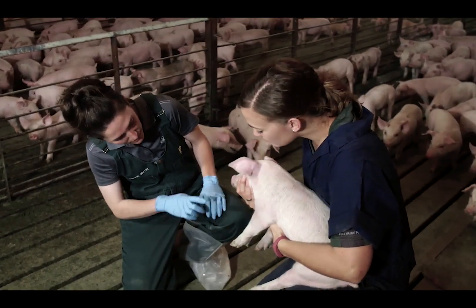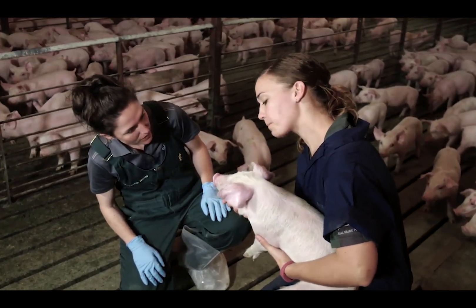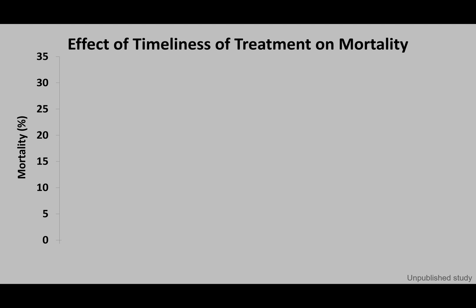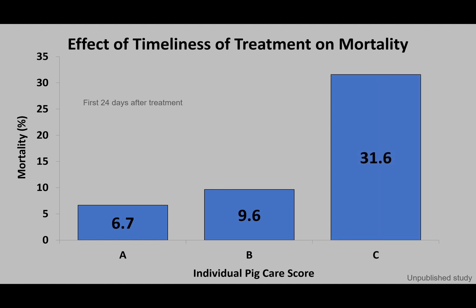A field demonstration looked at the effect of timeliness of treatment on mortality during a severe PRRS outbreak using the IPC classification system. The study found that when A pigs were treated, they had a 6.7% mortality rate; B pigs had a 9.6% mortality rate; and C pigs had a significantly higher mortality rate at 31.6% within the first 24 days after treatment. This study illustrates the importance of identifying and treating sick pigs early.